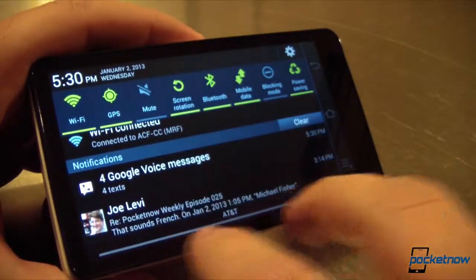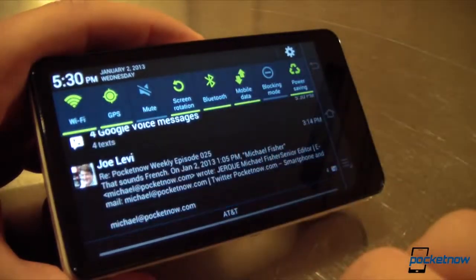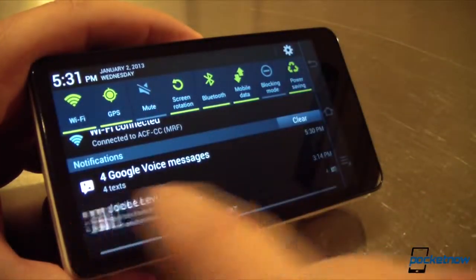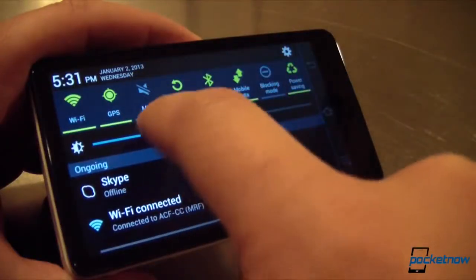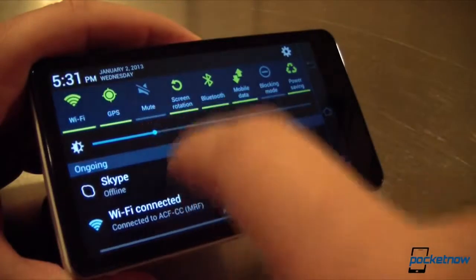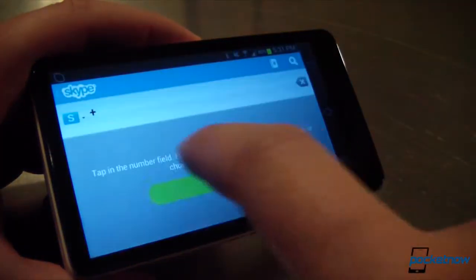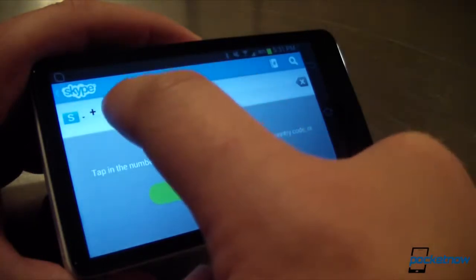I took it for a spin as my daily driver for a weekend on AT&T here in the Boston area, and I came away with these pluses and minuses. First things first, you can't use the Galaxy Camera as a phone in the traditional sense because there's no earpiece and the mic isn't in the right place. Furthermore, there's no phone application in the Jelly Bean build that ships with the camera, but you can use the speakerphone to make and take calls.